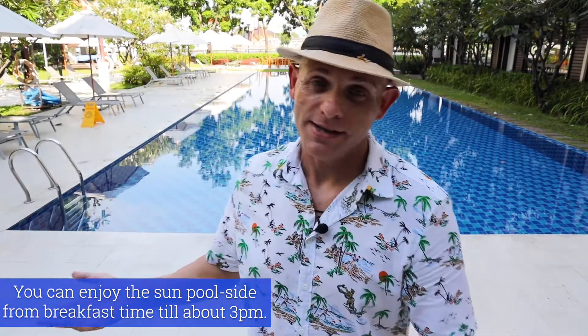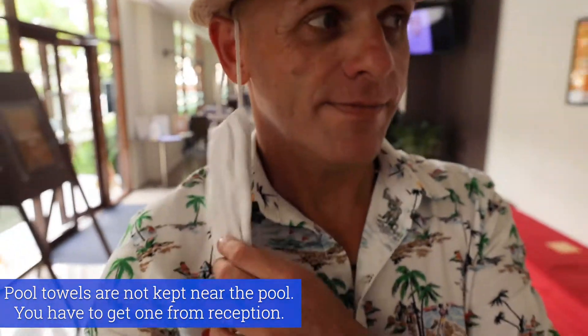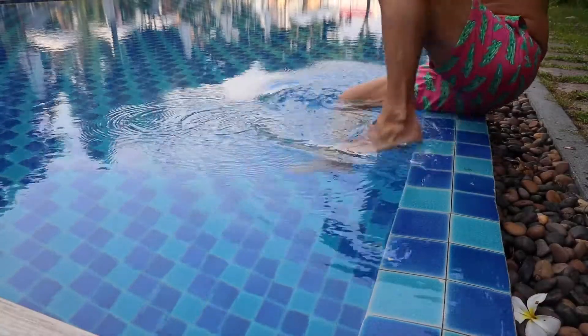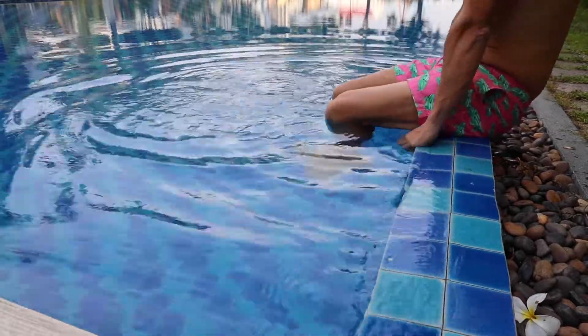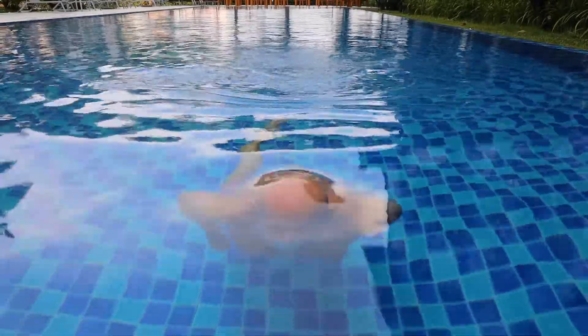I think it's time for a swim. The sun has already left the pool area but that's fine. I'm going to go change and come back and make use of this pool — it's hot. Apparently you're supposed to get a pool towel from reception. It's nice, really nice, but I think there's too much chlorine in the water. I enjoyed that, but that's enough for now.